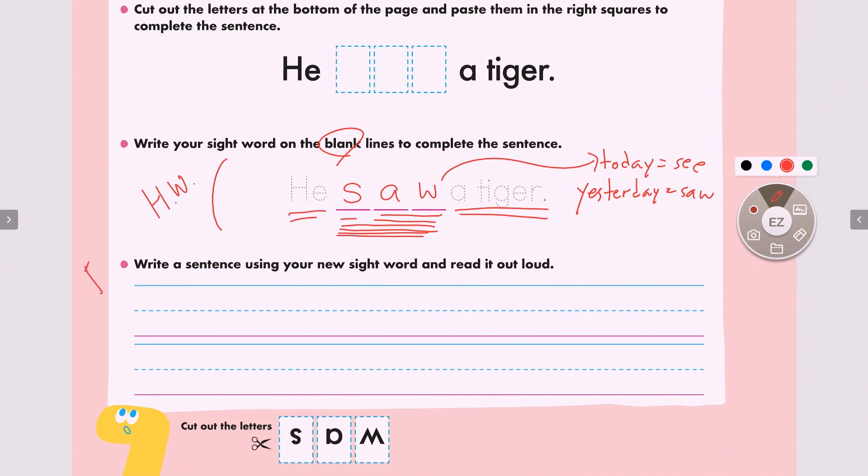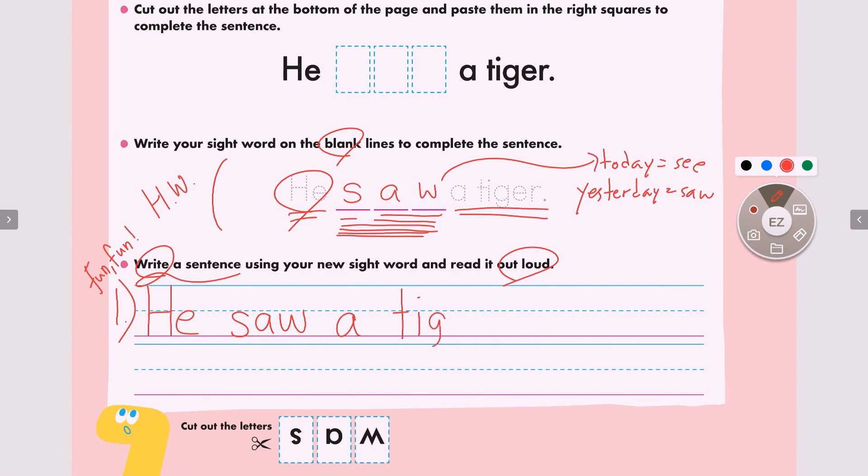Now it is our fun time! What do we do here? We will write a sentence and read out loud. Are you ready? Sentence number one — remember in sentence one we have to rewrite our original sentence. The first word is 'he.' Remember, we start with a capital H. He saw a tiger — with a period. Let's read the sentence one more time: he saw a tiger. Great job everyone.